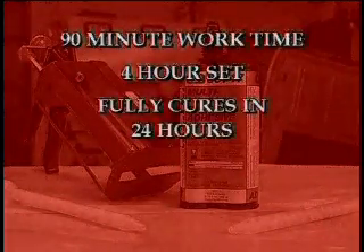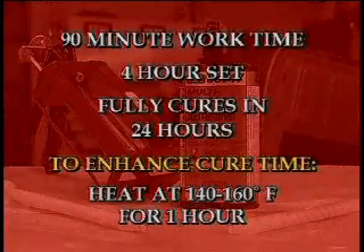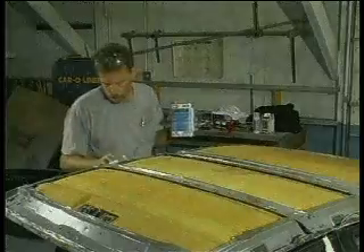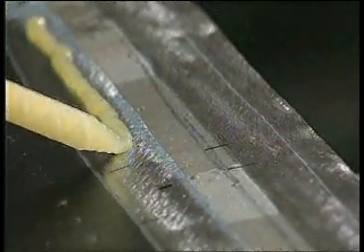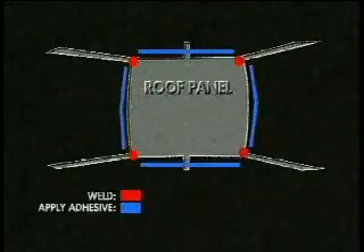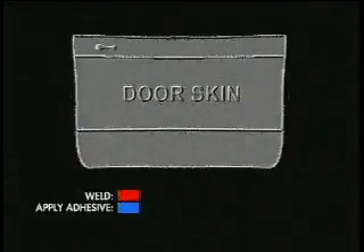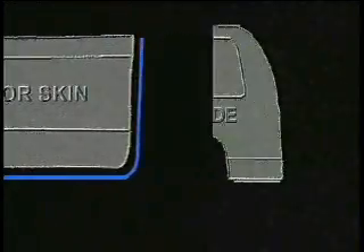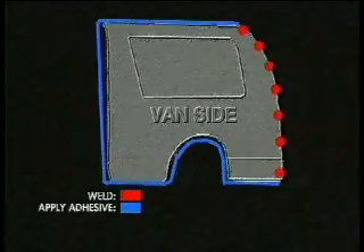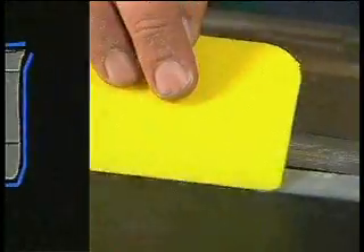Multi-Purpose Panel Adhesive has a 90-minute work time, sets in four hours, and fully cures in 24 hours. To enhance cure time, heat at 140 to 160 degrees Fahrenheit for one hour. When utilizing traditional repair methods, clean and prepare panels as described earlier, then apply a quarter-inch to three-eighths-inch bead to both the replacement and parent panels. When repairing roof panels, quarter panels, door skins, van sides, or box sides, apply adhesive in the appropriate areas as shown.